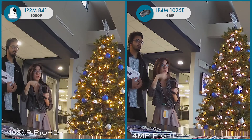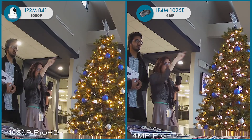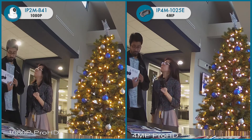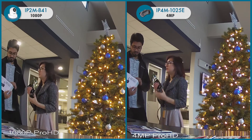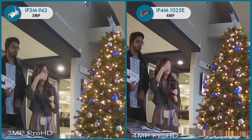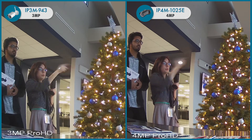Here you can see the IP4M1025E camera streaming in 4 megapixels, compared alongside the IP3M943 camera streaming in 3 megapixels.